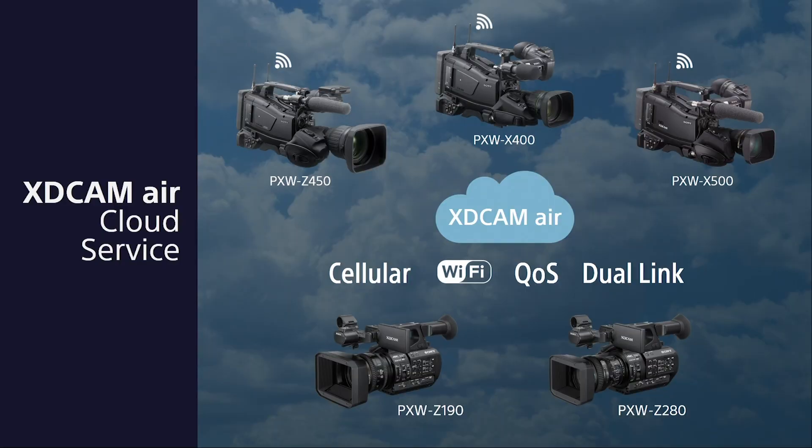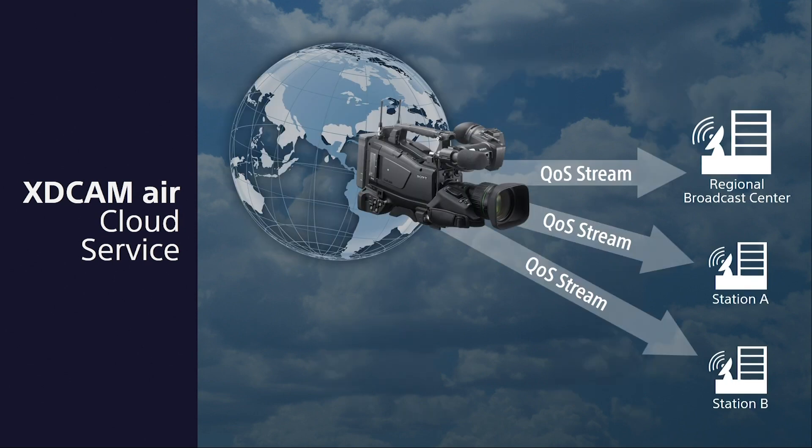On our XD Cam Air cloud service, these are our popular ENG cameras that have both cellular and Wi-Fi, dual link and QoS distribution delivery, and multi-platform delivery or multi-distribution service built into the camera. XD Cam Air allows us to send a QoS stream back to multiple point distributions, so with this camera we can distribute a live signal both to a regional broadcast center as well as individual local stations — that's a theme we're going to see through the next few slides.